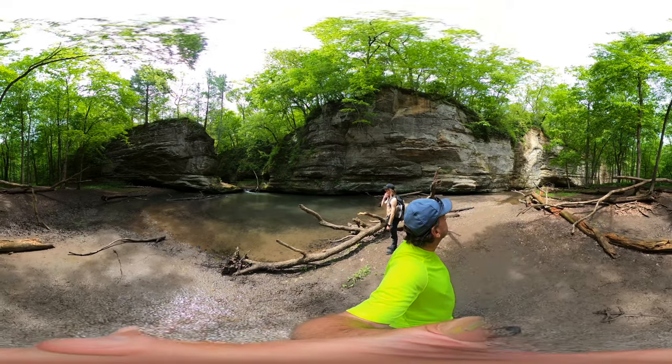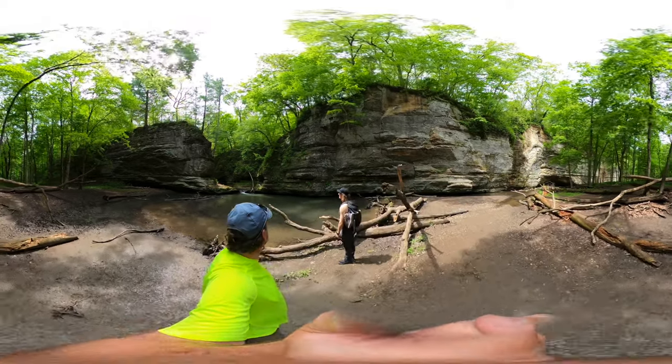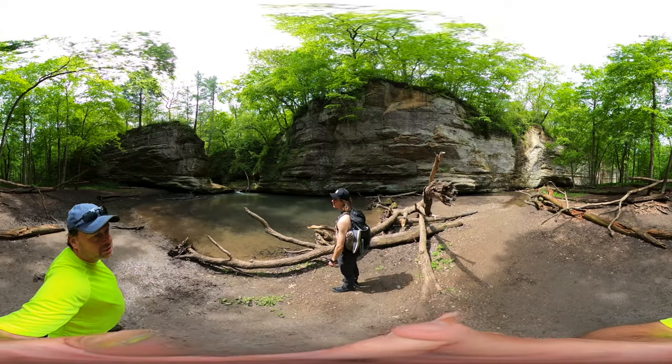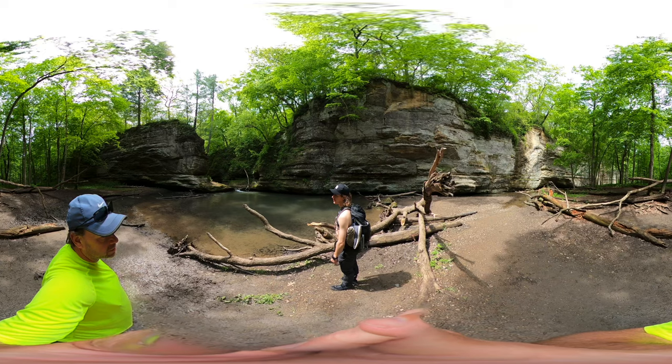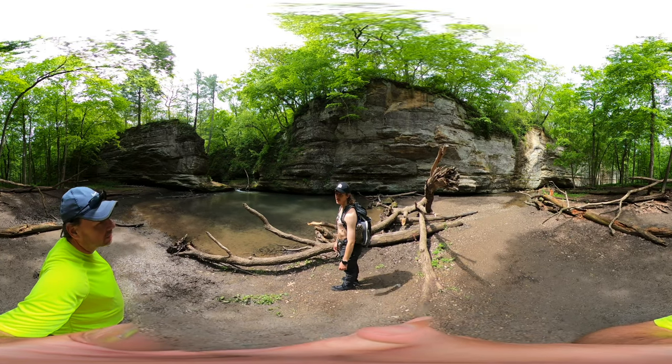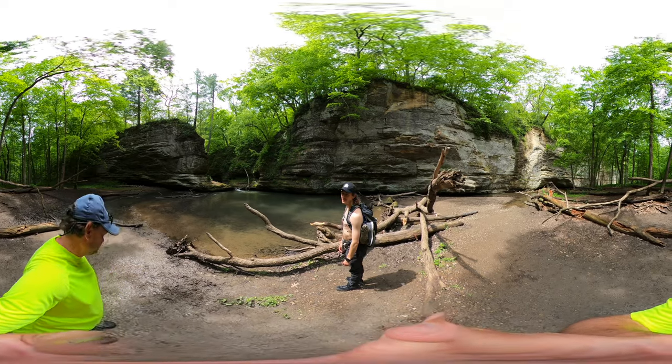I wonder what's back there — how far you can follow it back. I remember we followed a source of water off the Colorado River in Utah. We found a dead fish and I poked at it and burst its eye.